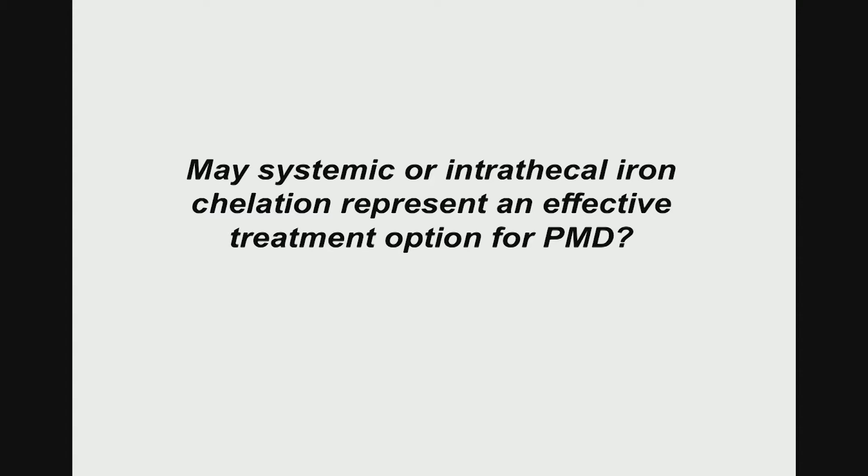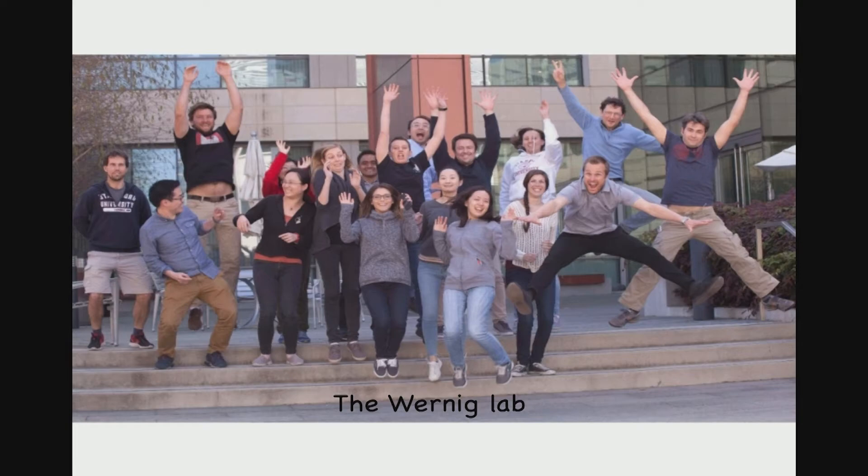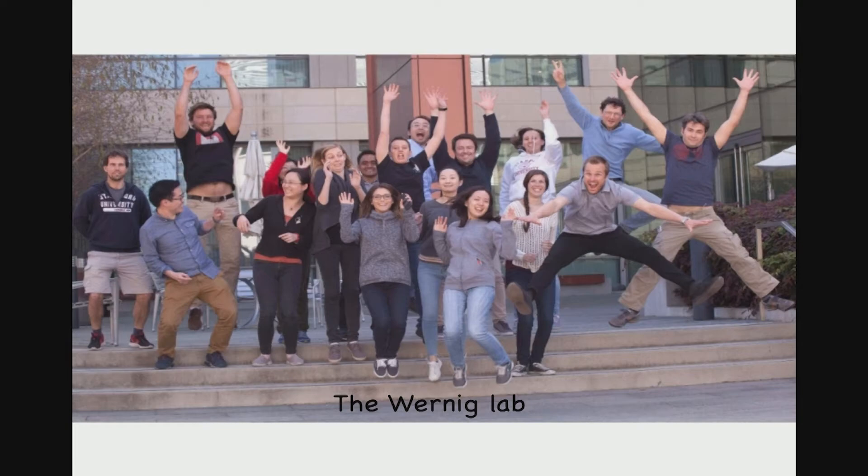Could this perhaps be translated faster than we had ever hoped? Because deferoxamine is an FDA-approved drug, and it turns out there's an analog called deferiprone which actually crosses the blood-brain barrier. In principle, any physician at this point could already prescribe this drug to these PMD patients. Together with David Roach, we are planning a small clinical trial to see whether that might actually have an effect in people. The essential carrier of this whole project was Hiroko Nobuta, who was a shared postdoc between my lab and David Roach's lab.